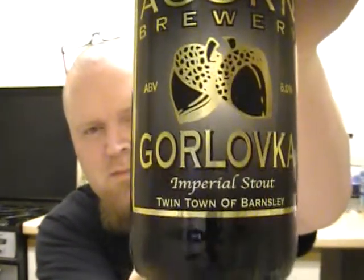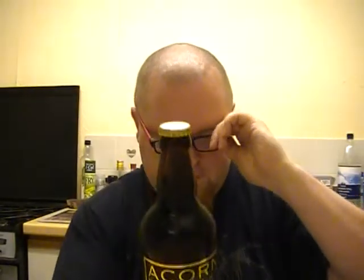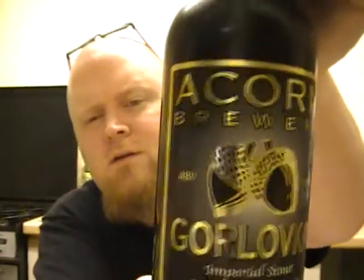It's from the Acorn Brewery and it's their Golovka Imperial Stout. I think Golovka — it says here — is the twin town of Barnsley. I'm assuming that's a Russian town. The description says: a deep malt and hoppy aroma with liquorice throughout; roast malts, fruit and hops also carry through this full-bodied stout; bottle-conditioned. All their beers are brewed using the original Barnsley bitter yeast strains. Website is www.acorn-brewery.co.uk. It comes in at 6% and has a nice black and gold label — very posh.